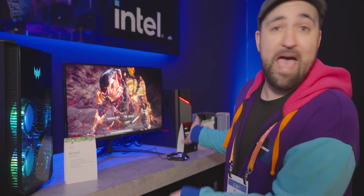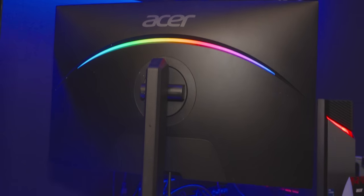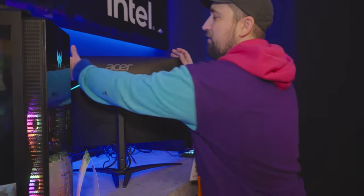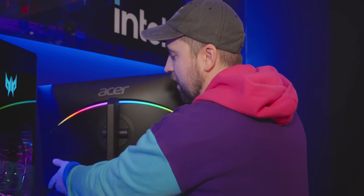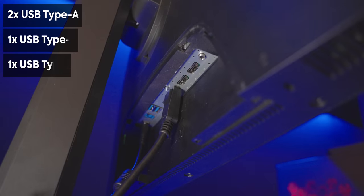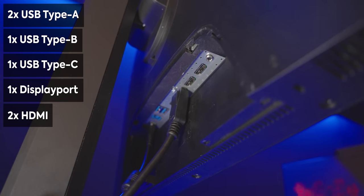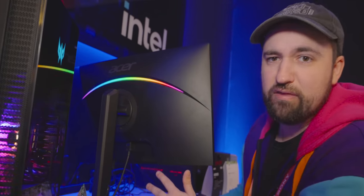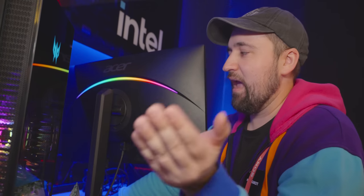The only problem with this Nitro is that unlike the other two we looked at earlier, it's coming out in Q2 of this year — and that might change, who knows. It wasn't even on the list today; they just had it out and we saw it. It's got a really nice RGB diffusion strip arcing across the back — a little understated, and they've got a nice little cable cover too. The stand looks like it can do basically the same as the others, including pivot. For IO we've got USB-B, two USB-A ports, USB-C, DisplayPort, and two HDMIs — similar to the other displays.